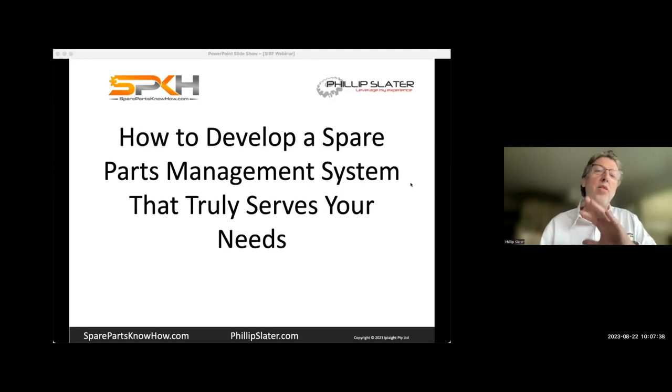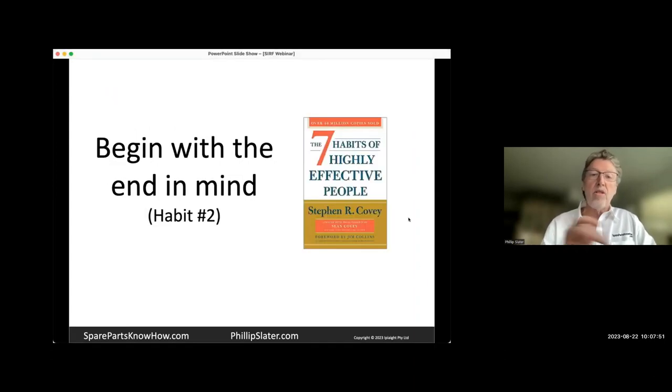But if you do what I'm going to talk through today, I'm very confident that you will achieve that system that serves your needs. I'm a big fan of Stephen Covey and The Seven Habits of Highly Effective People, and particularly habit number two, which is 'begin with the end in mind.'